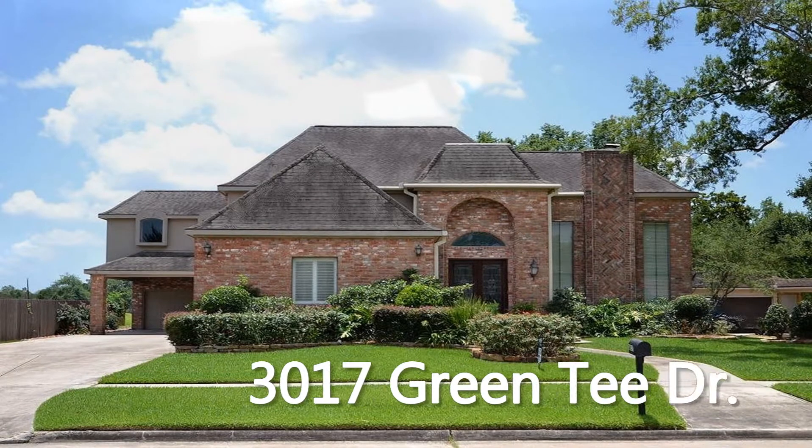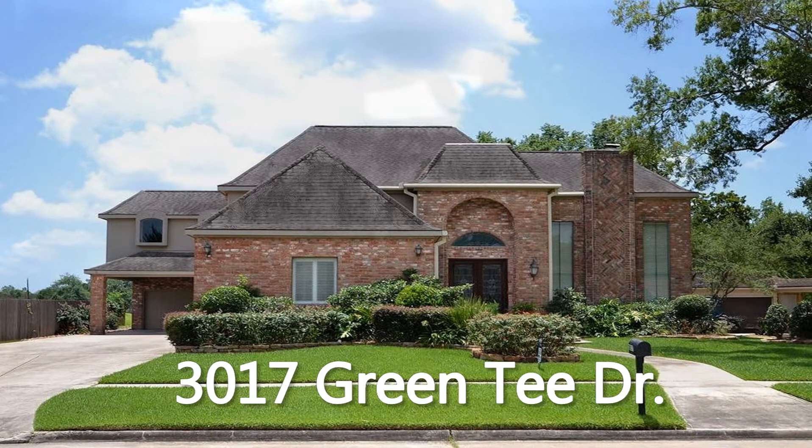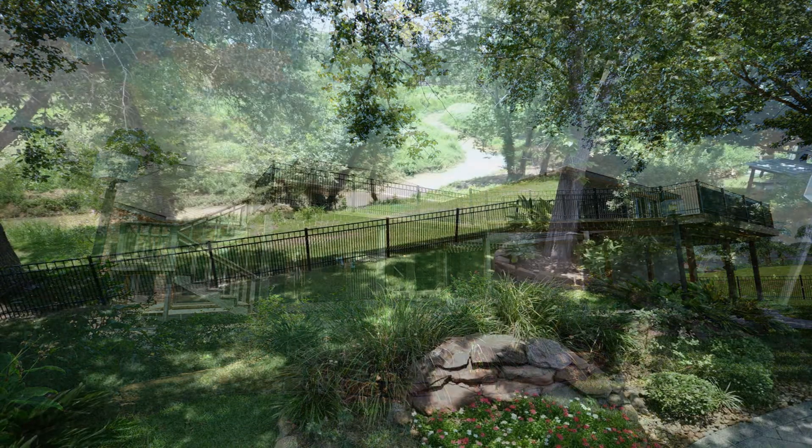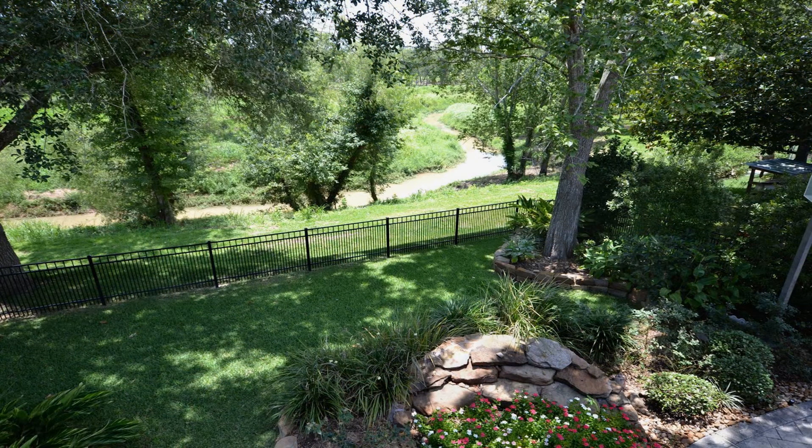Welcome to 3017 Green Tea Drive, a fully updated four bedroom, three and a half bath, two story brick home, which features a beautiful backyard viewing deck with connecting catwalks that offer a stunning view of the winding creek below.